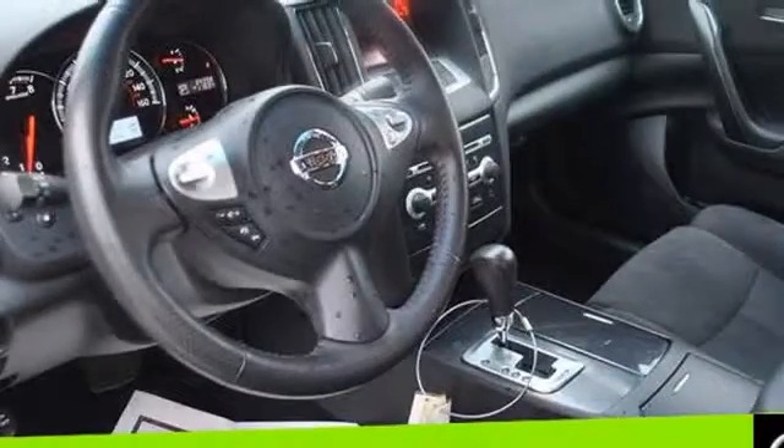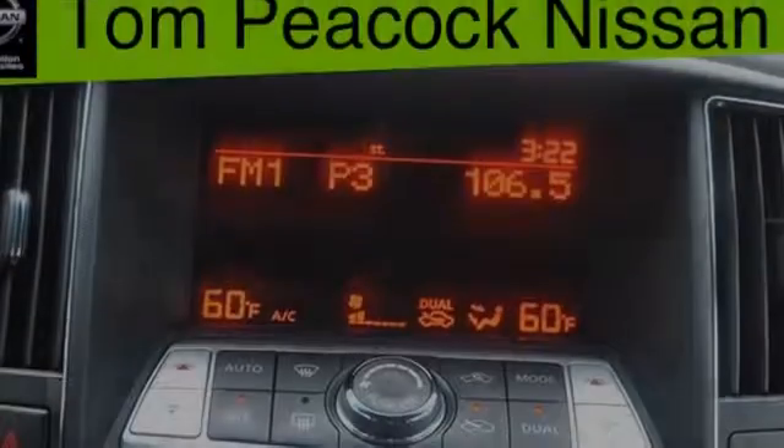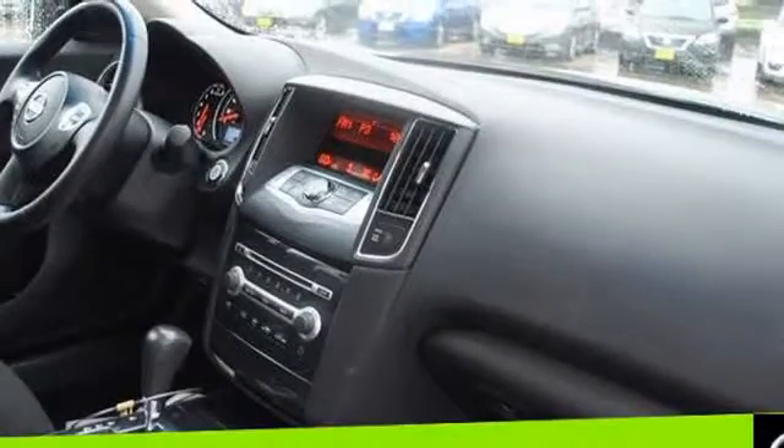Traction control and stability control systems. Side impact door beams. Body side reinforcements. An anti-lock braking system. A push button ignition. And a trip odometer. We hope you found this video informative.